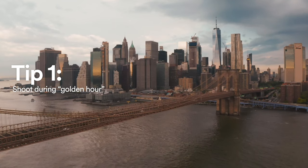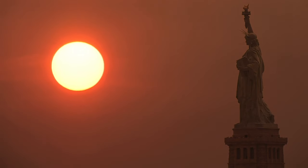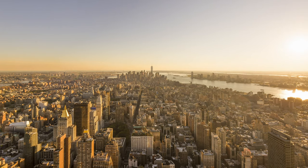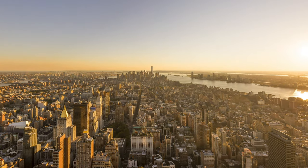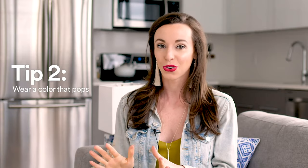Number one tip: anytime you're trying to get that perfect Instagram photo, shoot during golden hour. Golden hour is a photography term used to describe when the light is absolutely perfect — you get that beautiful golden light. This happens during sunset and sunrise.